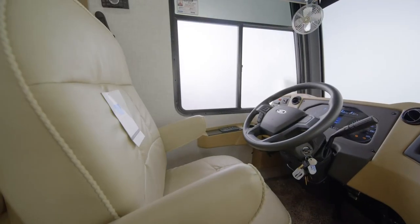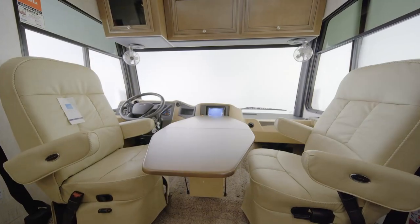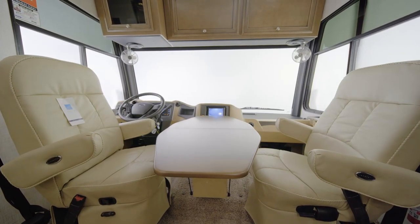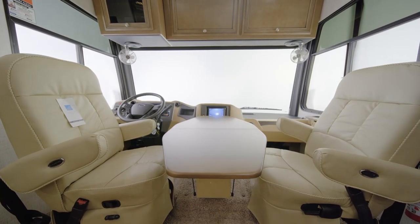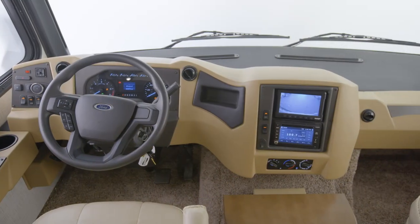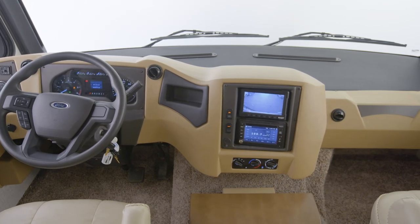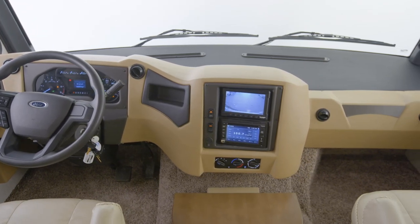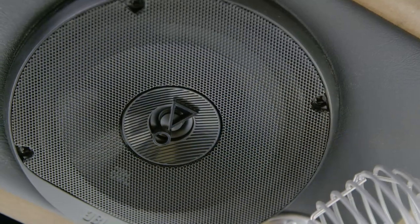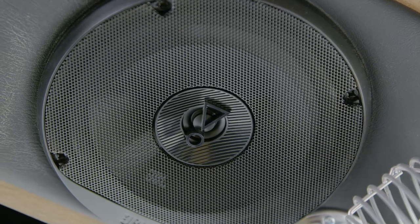Make yourself comfortable in the power-adjustable driver's seat. A folding table can be added between the captain's chairs, while a stowable passenger workstation comes standard. The Bluetooth-compatible Sony audio system makes it easy to listen to music or audiobooks, and four custom-tuned JBL speakers come standard to provide incredible sound.